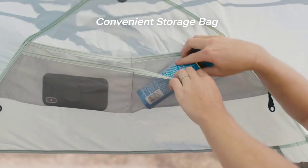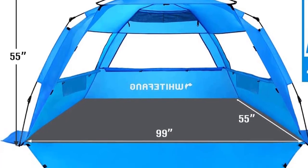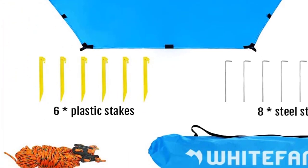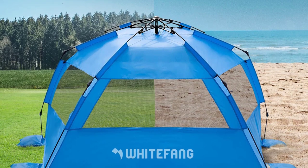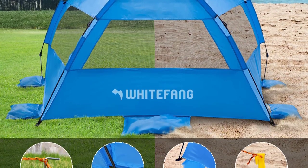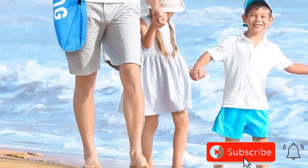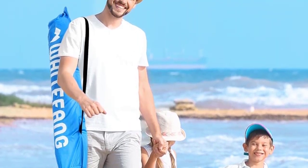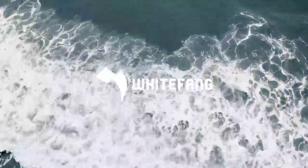Made from premium 210T sun-proof material with embedded silver coating, it offers excellent UV protection. The tent also features three roll-up openings for ventilation to keep the interior cool. For privacy, the extended front floor can be closed with adhesive Velcro straps, perfect for moments like breastfeeding or clothes changing. White Fong is known for its customer-friendly service, and if you need any assistance, they are always ready to help.